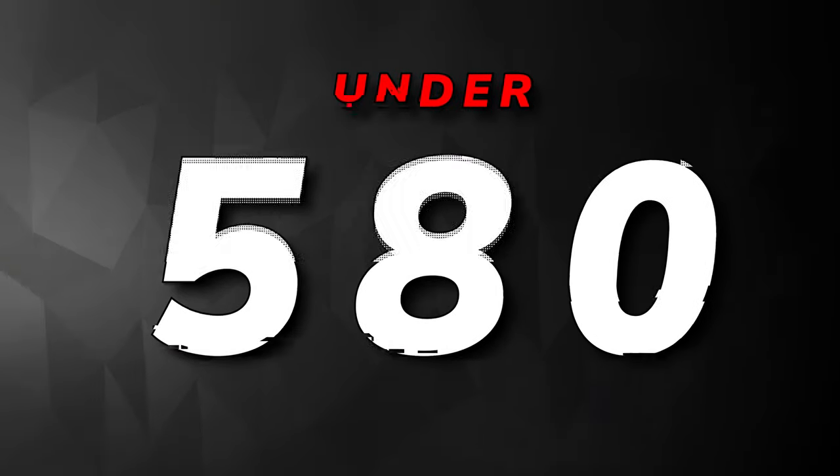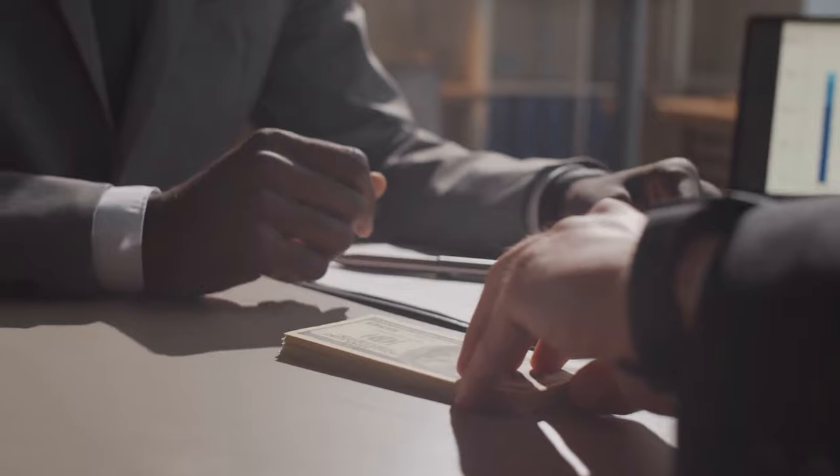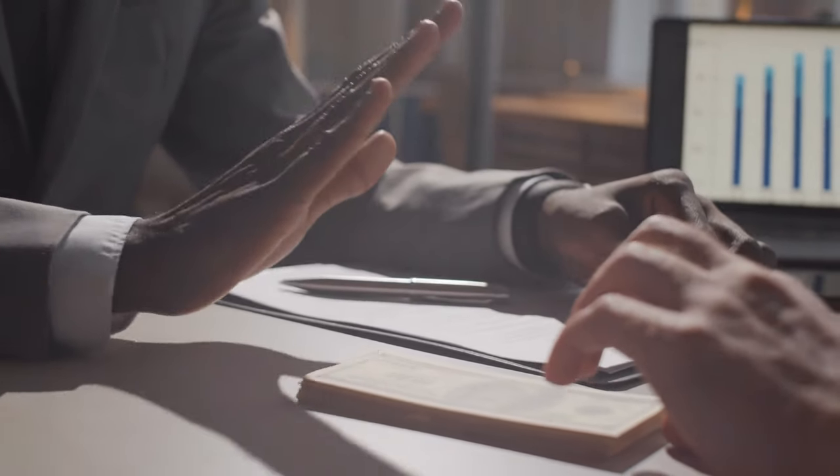If your credit score is under 580, then unfortunately you're considered to have bad credit. In this video, I'm going to show you the best credit cards for those with bad credit. All of these cards are going to be unsecured, meaning that you do not need to put down a deposit to get access to the credit line.